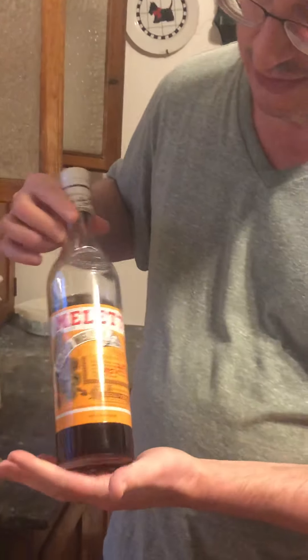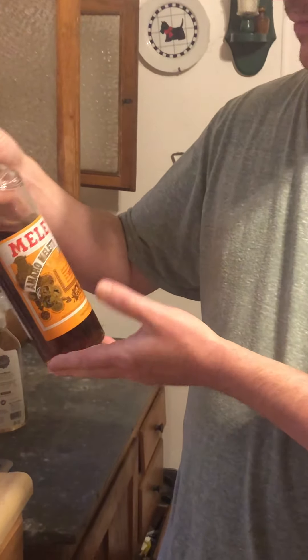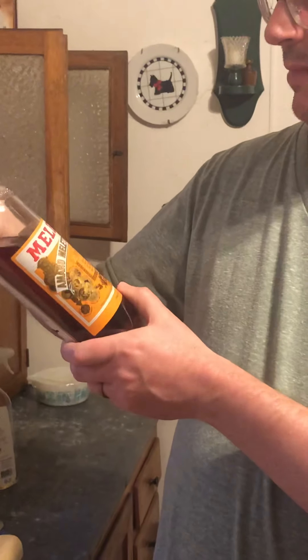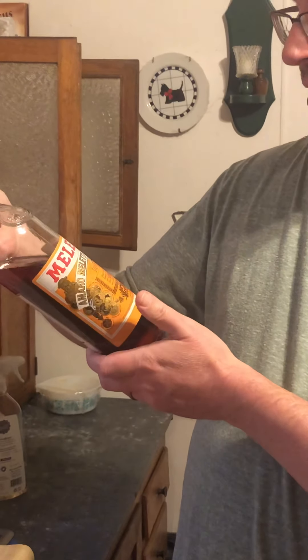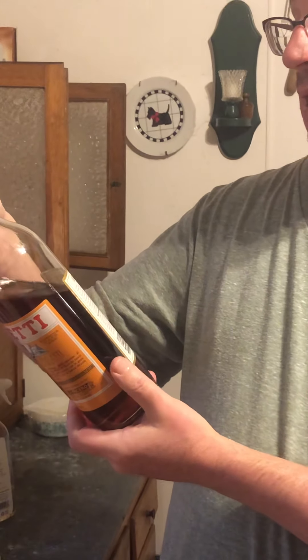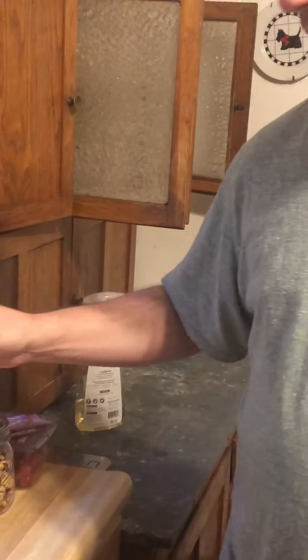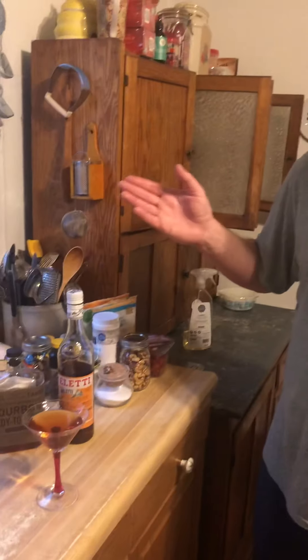This is something I found before I left for Peace Corps and left at my mother's house. This is called Amaro Meletti — it has saffron and caramel in it. It's from the Adriatic coast. It's Amaro, so think Fernet Branca but sweeter, or chartreuse if you've had that.